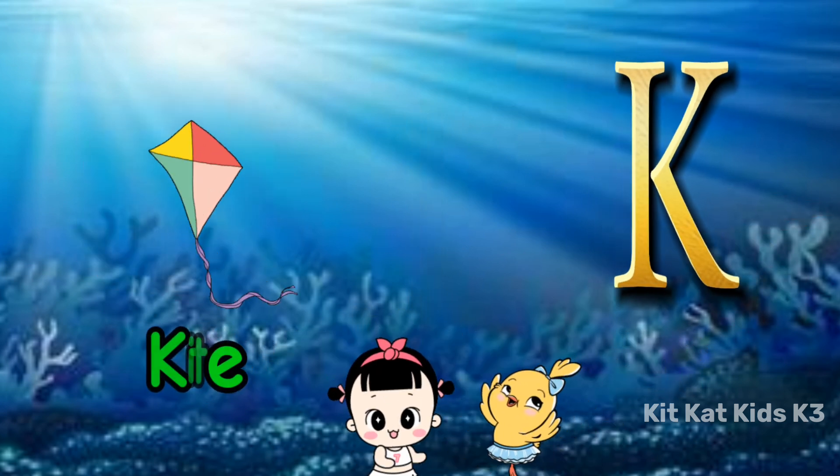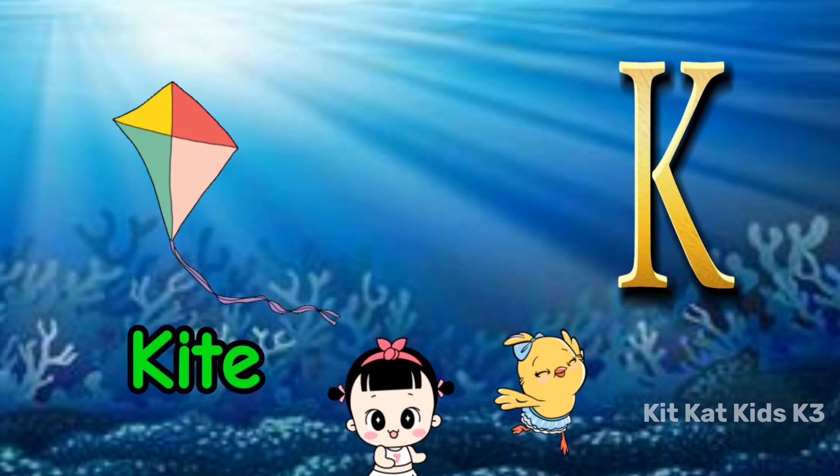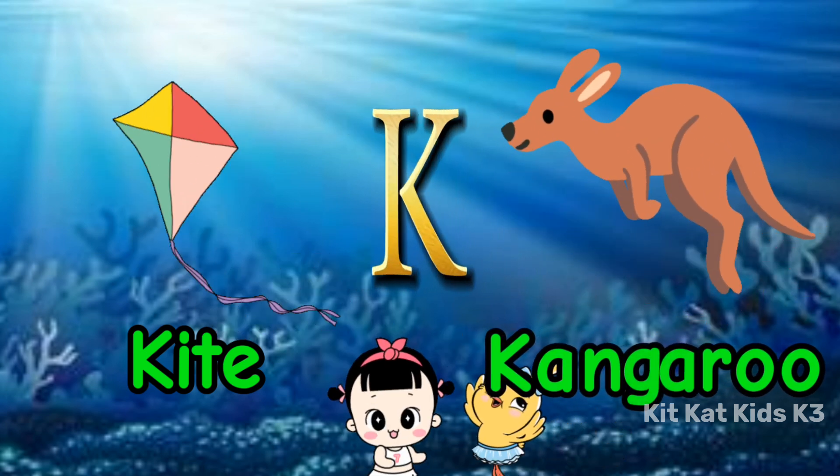K is for kites, soaring high in the sky. K is for kangaroo, hopping nearby.